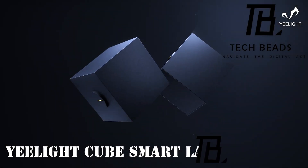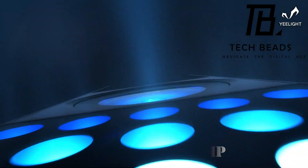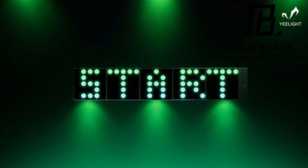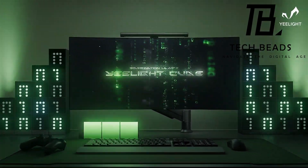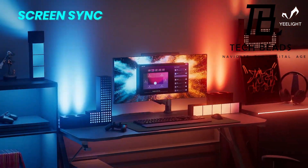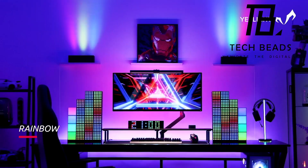According to scientists, colors don't just influence our mood — they can also propel us into action. When it's time to pick the perfect color background, the Yelight Smart Lamp steps in as a helpful companion. Priced at $80, it offers dynamic backlighting for games, music sync, diffused light, and distinctive clock displays, all thanks to its ARGB backlighting.